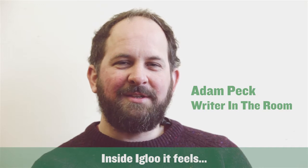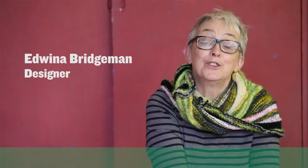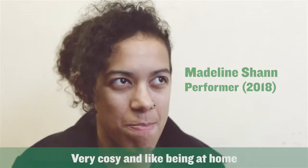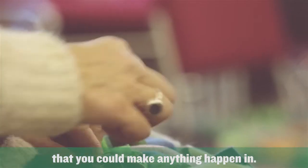Inside Igloo it feels colourful and warm and mischievous. Strong but fragile. Safe. Very cosy and I like being at home. But when home, it used to feel like a really huge space that you could make anything happen in.